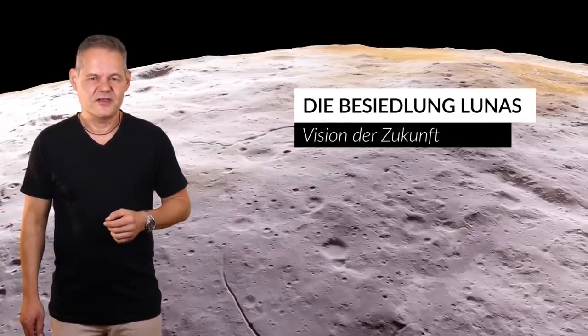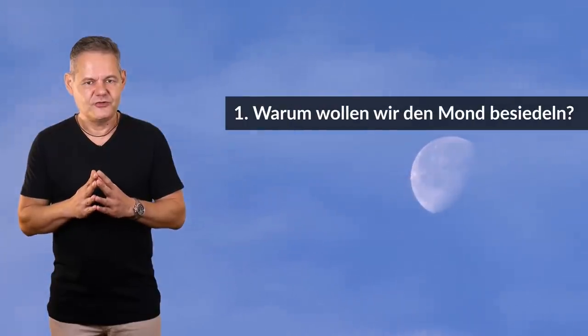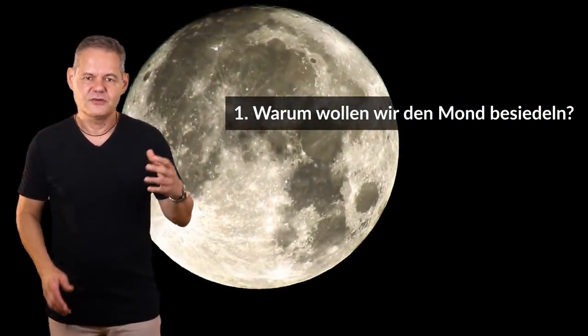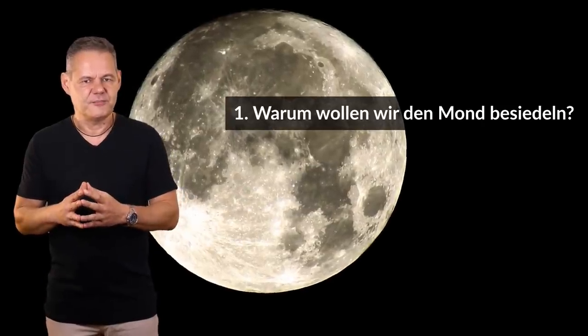Wir glauben, das Jahr 2018 verträgt ein bisschen Pathos und Wissenschaftsromantik. Aber werden wir mal sachlich. Wenn wir ein derartiges Konzept heute vorstellen, dann müssen wir prinzipiell zwei Fragen beantworten: Warum wollen wir Menschen auf dem Mond siedeln? Und was bietet uns dieser leblose Stein, was wir nicht auf der Erde haben?